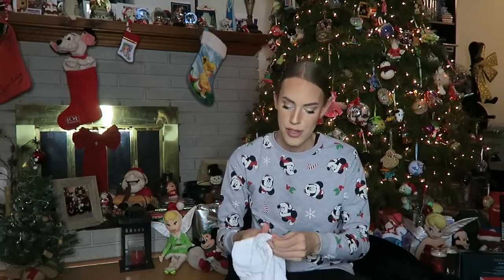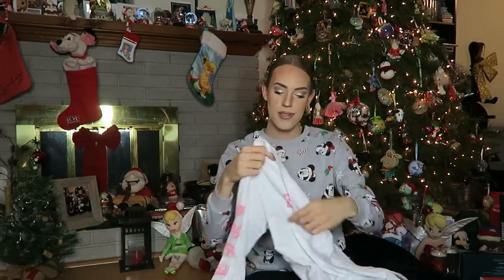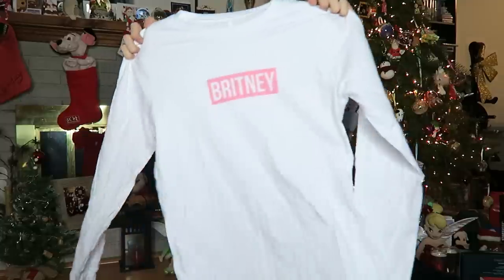Then next up, I got this super cute long sleeve white t-shirt that says Britney in pink, and then down the arm it says Spears. Love this — this is also part of a Britney Spears promotion she had on her website. It's a two-part gift, and I'm so excited to have this now. Can't wait to wear it — it's cute, simple. Yeah, can't wait to wear that, it's gonna be good.